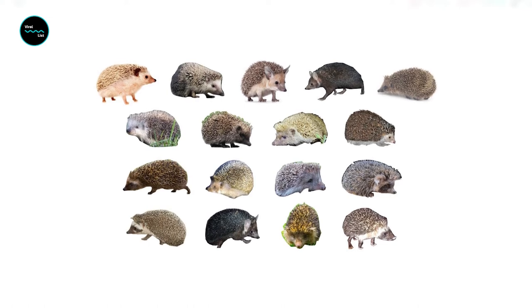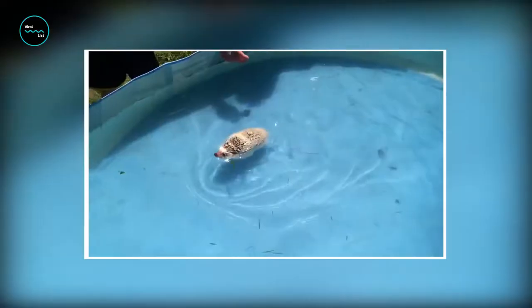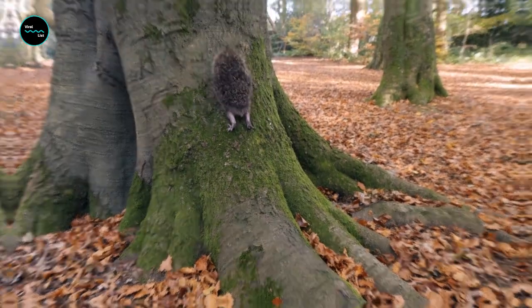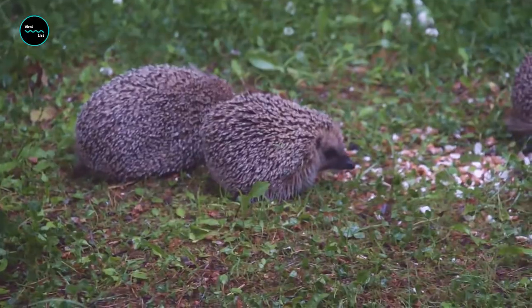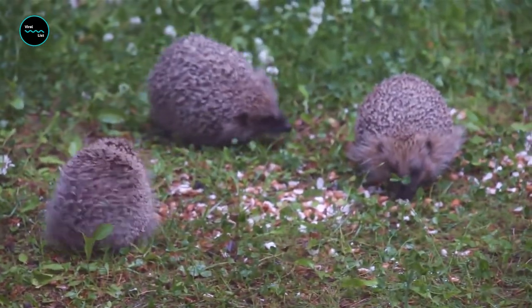There are 15 different species of hedgehog found across Europe, Asia, and Africa. Whilst these cool creatures mainly stay on the ground, they're quite good swimmers and can climb trees too. When hedgehogs are out foraging in the evening, they can travel up to two miles — that's a long way for little legs.